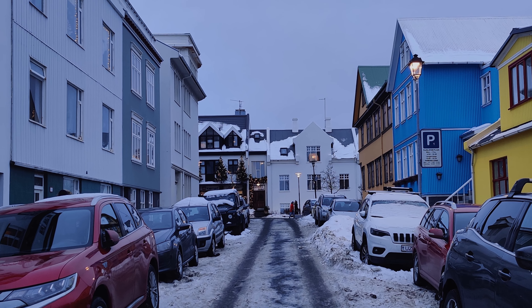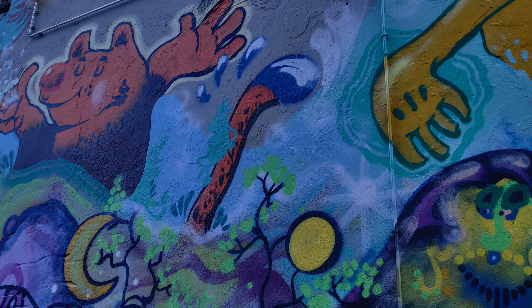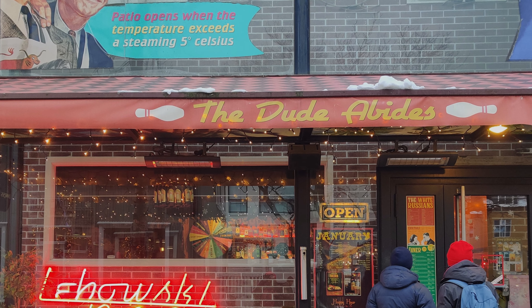Laugavegur, Reykjavik's main shopping street, and its surrounding areas were bright, colorful, and full of bars, restaurants, and coffee shops, in addition to the shops selling Icelandic goods.